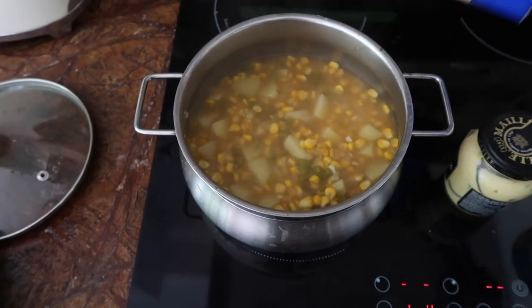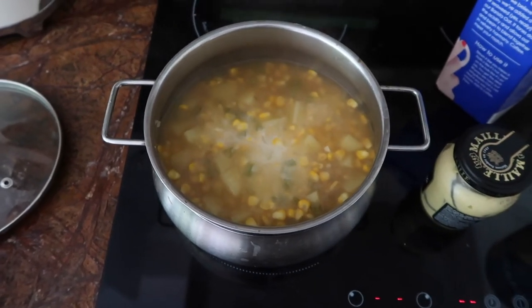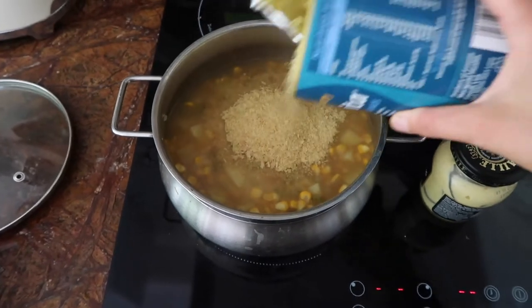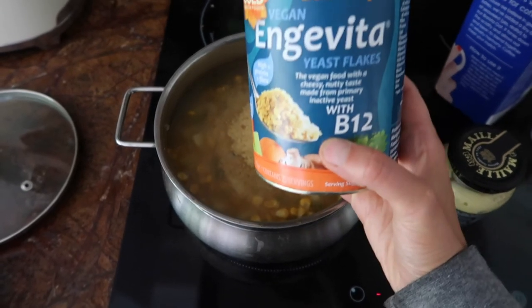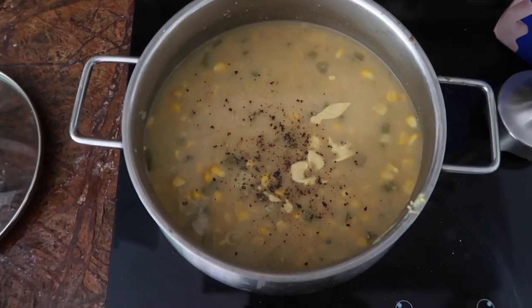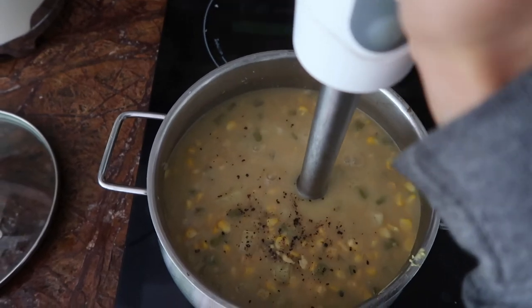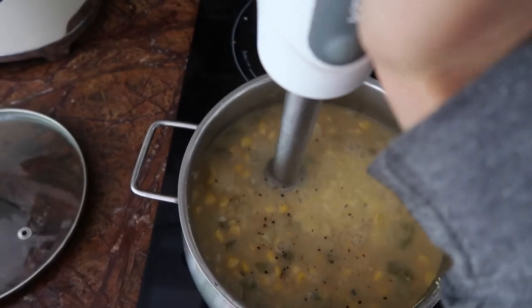The soup is ready. I'm going to add a little bit of oat milk — you can also use soy milk — just to give it a bit of creaminess. Then I'm adding some nutritional yeast for that cheesy flavor. Nutritional yeast is so good for you — it's really high in protein and this one is fortified with B12 as well. The last thing I added was a little bit of Dijon mustard, salt, and pepper. Now I'm going to partially blitz it with a hand blender — just don't blend it completely.